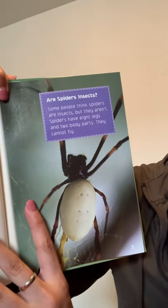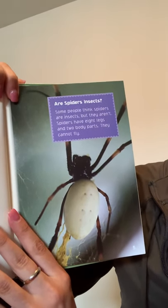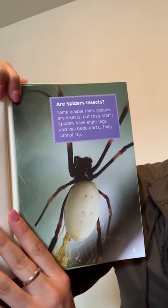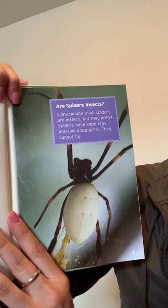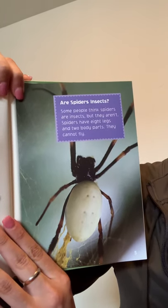Are spiders insects? Some people think spiders are insects, but they aren't. Spiders have eight legs and two body parts. They cannot fly.